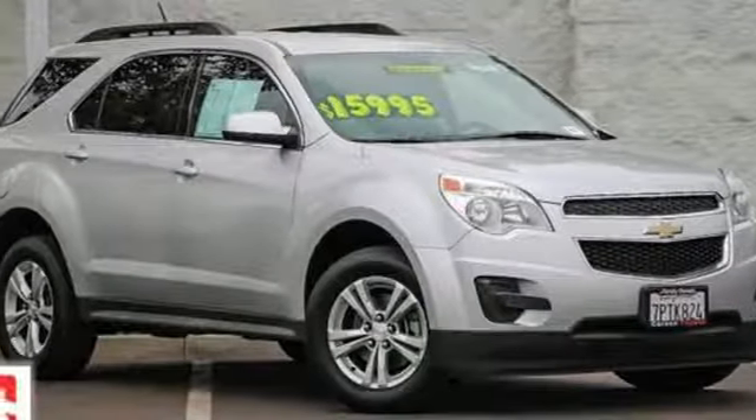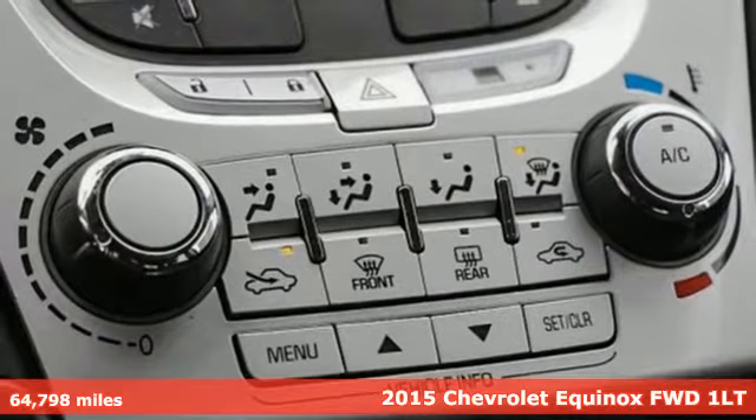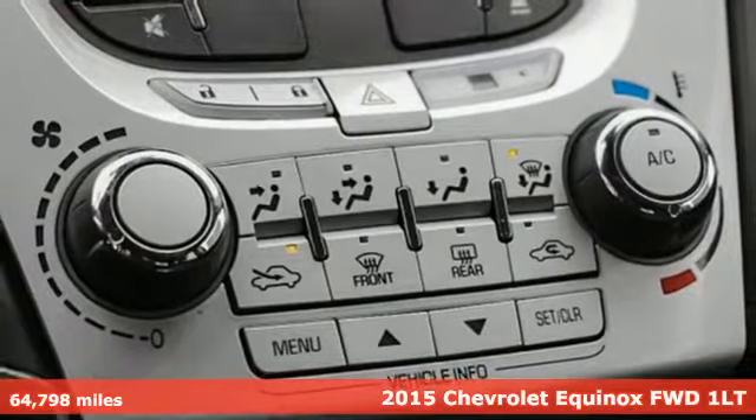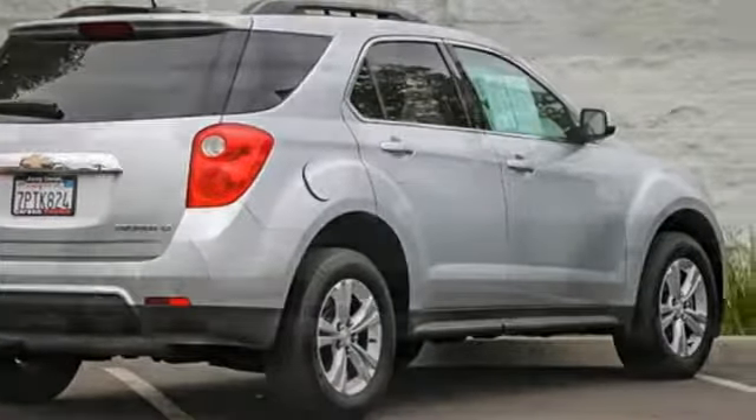Here's a 2015 Chevrolet Equinox. Stylish, energized and ready for takeoff. This is a multitasker that doesn't compromise and it comes with all the amenities you need.